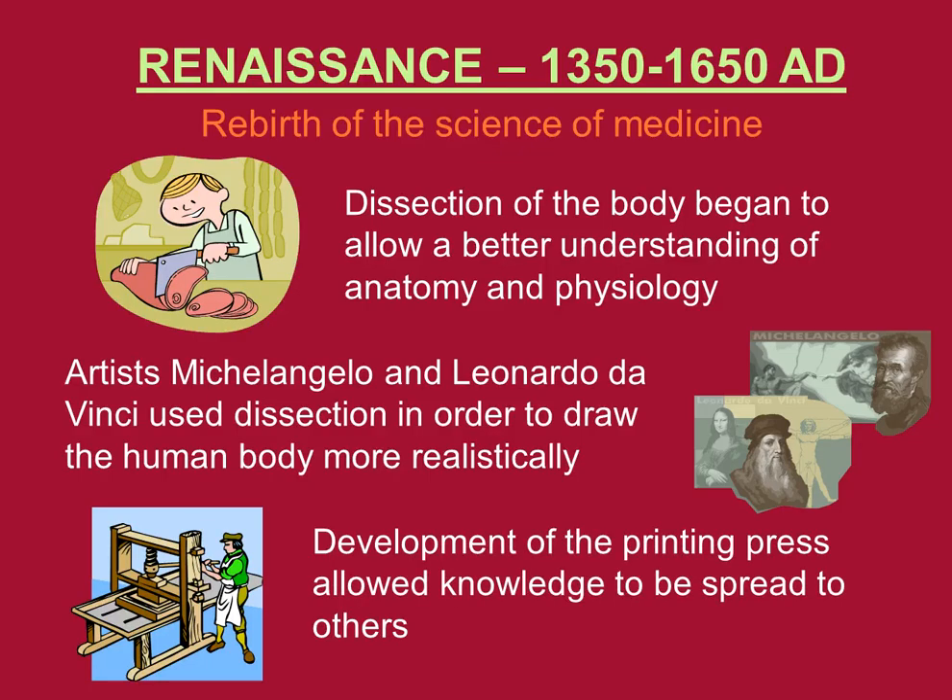So not only did they do very beautiful drawings like the Mona Lisa and the Sistine Chapel, they used their skill to draw the body in a more realistic fashion. Also, the development of the printing press allowed knowledge to be spread to others. They started mass-quantity printing of books, and that way people were able to become more knowledgeable about how to prevent the spread of diseases and how to stay healthy.